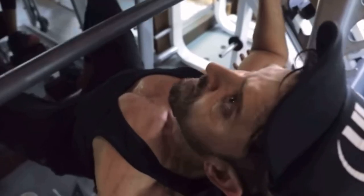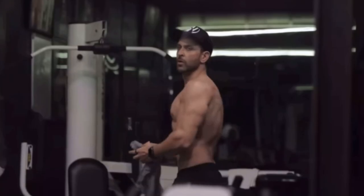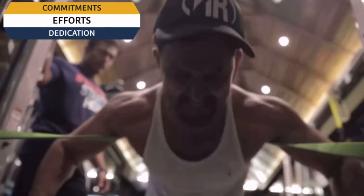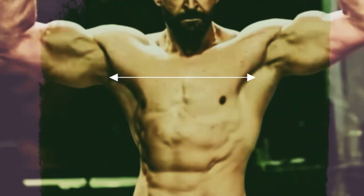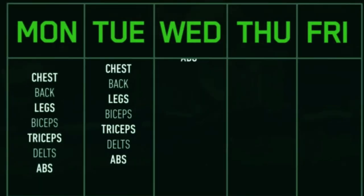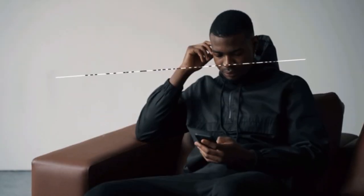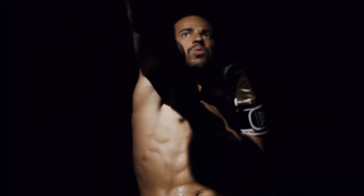How to build an aesthetic physique. Building an aesthetic physique is a goal for many men, but to achieve this requires a lot of effort, commitment, and long-term dedication to a healthy lifestyle. The journey starts with setting realistic goals, creating a workout plan, and sticking to it consistently. It's about carving out the best version of yourself and elevating your physical appearance to a whole new level.